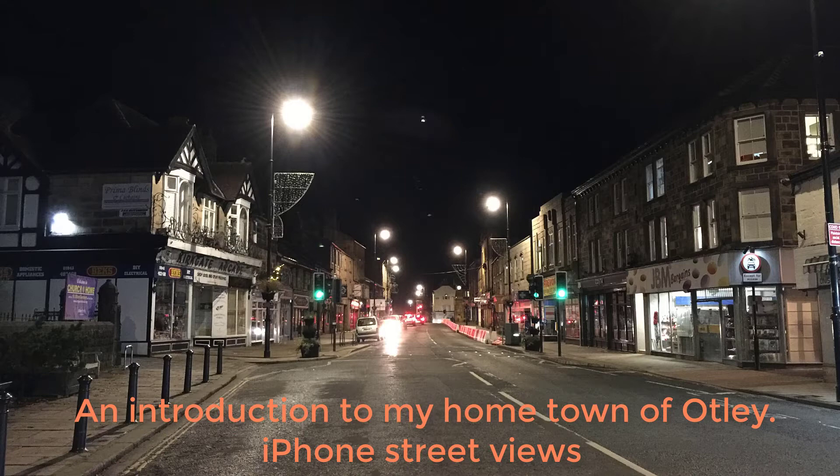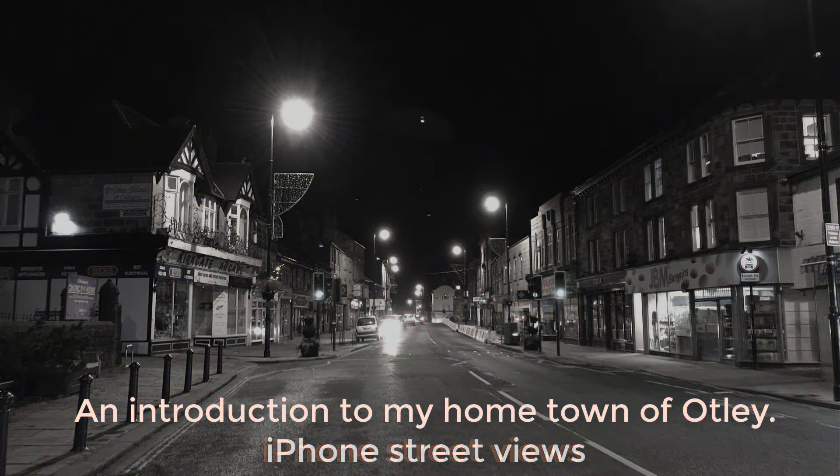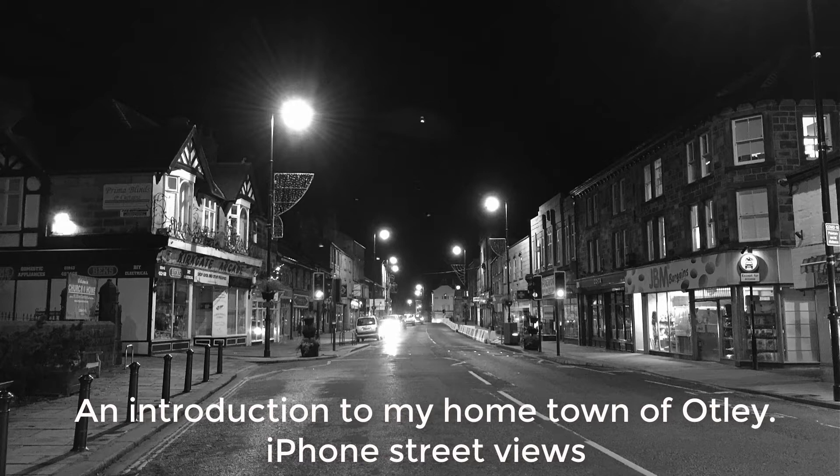Hey everybody, welcome back to my channel. This video is part two of the foggy day in Otley. I went out at night to get photos in the mist. Taking pictures in these conditions, done correctly, will produce very moody atmospheric images, so it's well worth trying.